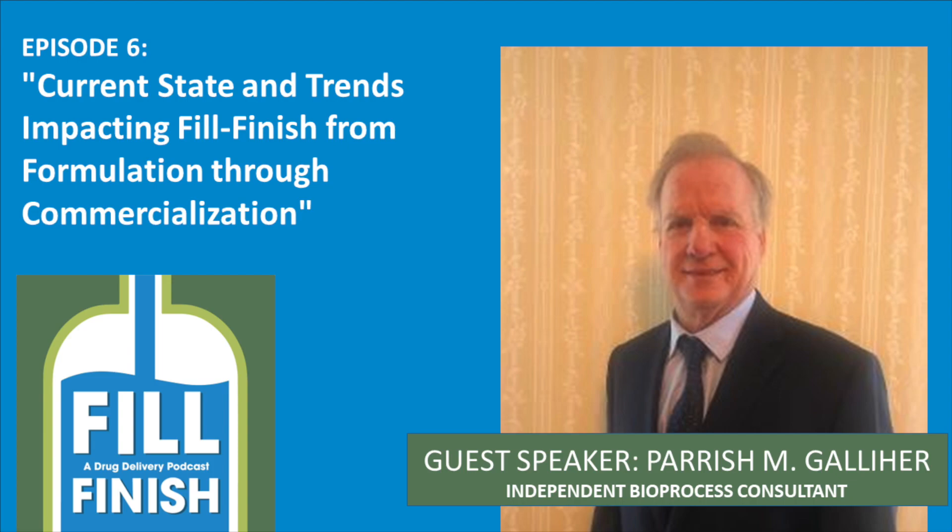And today I'm delighted to be joined by Parrish Gallagher, an independent bioprocess consultant, and we are going to be talking about the current state and trends impacting fill finish from formulation through to commercialization.